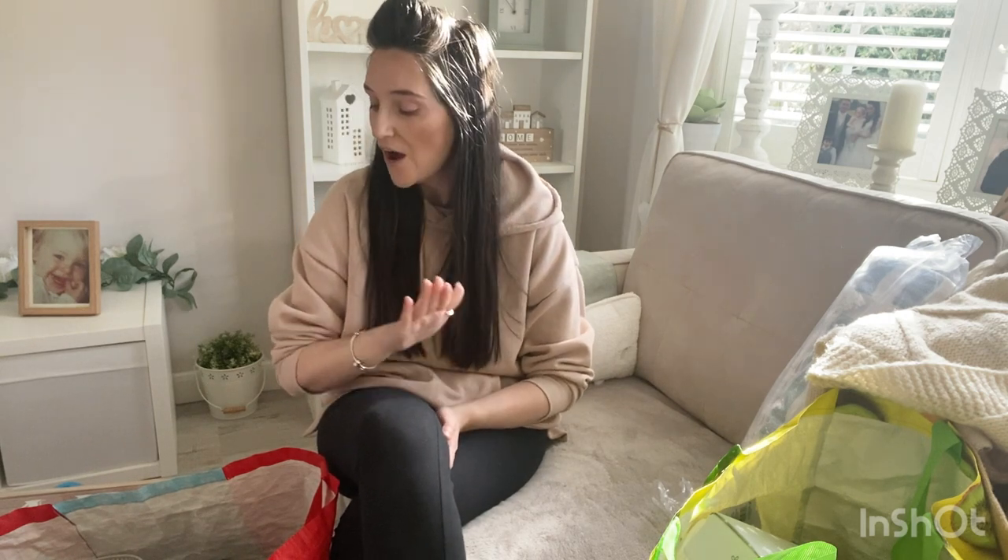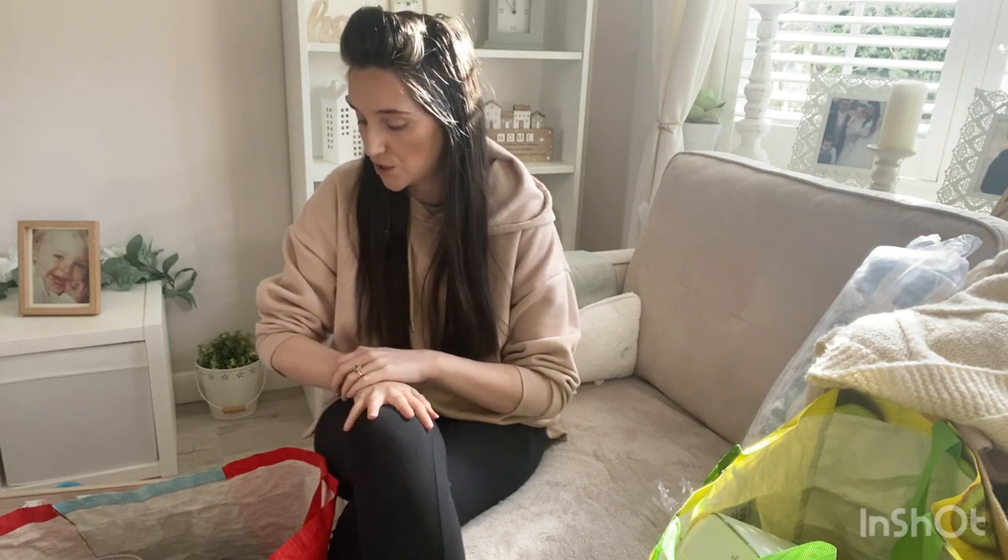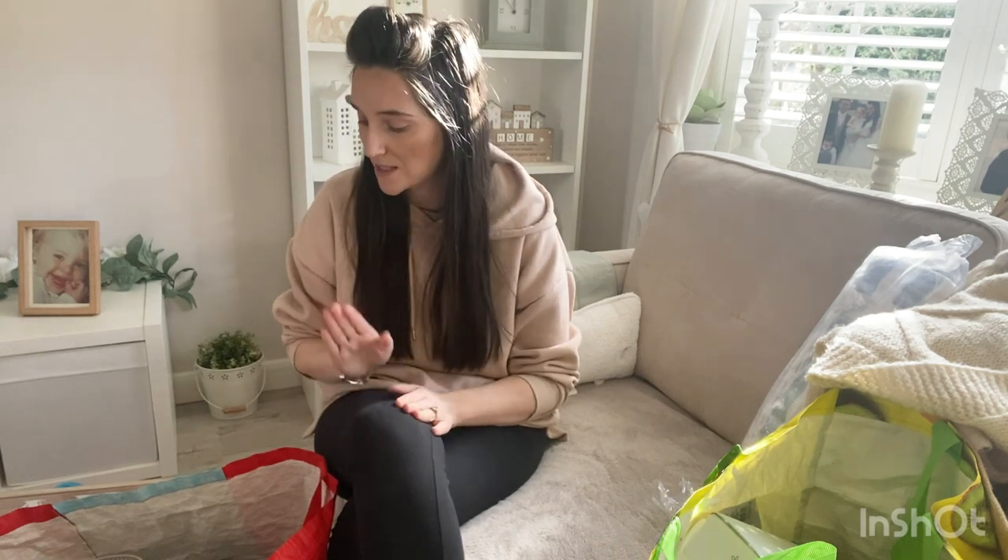Hi guys, welcome back to Home with Mrs K. Thank you so much for joining me for one of my shopping haul videos. Today I have been to The Range and I've also been to Poundland, that's what I'm going to be showing you guys today. The sun is out, you guys can probably see because it's like beaming on my head a little bit.